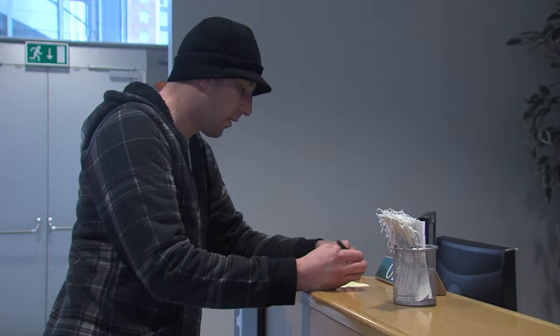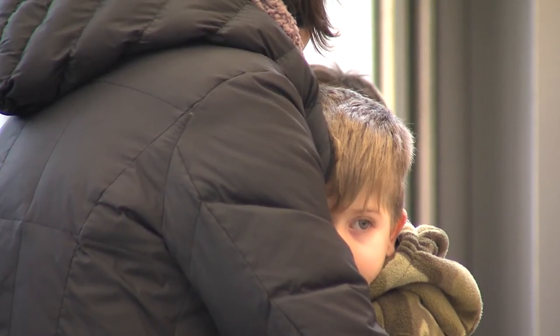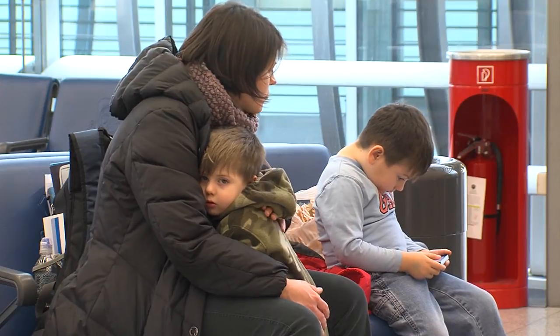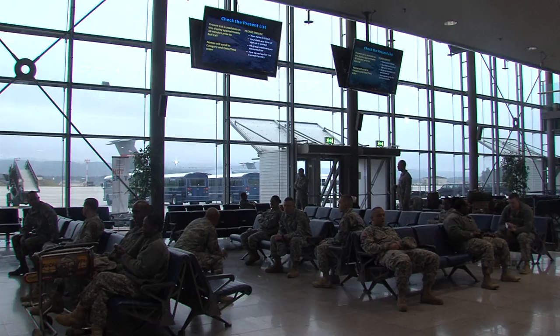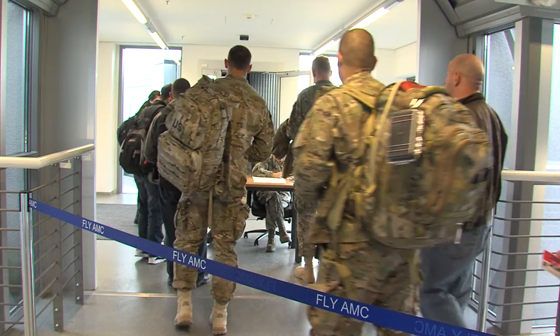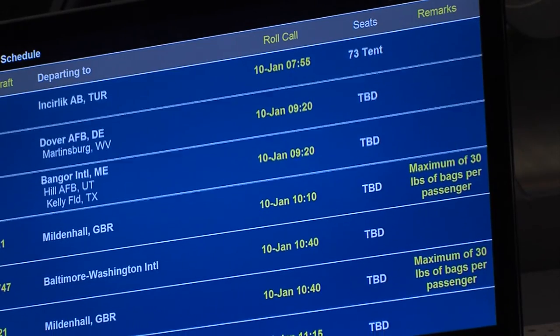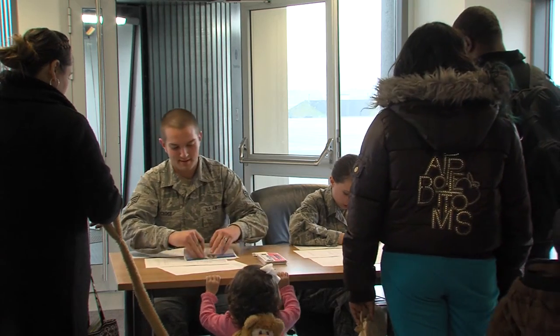Passengers traveling on orders are already guaranteed seats and can go straight to the check-in counter. The number one benefit is it's cheap. Two, you are flying military so it's safer. It's not always a guaranteed flight, so as long as you have patience, the rewards definitely outweigh the negatives. Airmen with travel plans can stay up to date on flight information via the Ramstein Pax Terminal Facebook page.